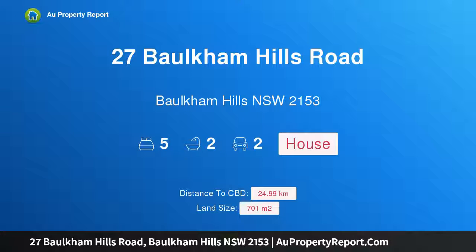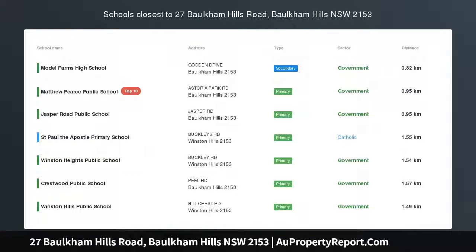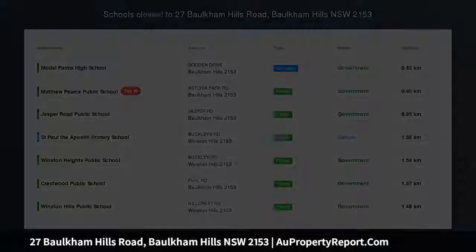Hi, I am glad to introduce Property 27 Borkham Hills Road, Borkham Hill NSW 2153 — a large family home in the Matthew Pears Catchment.